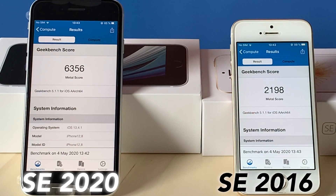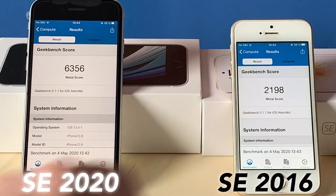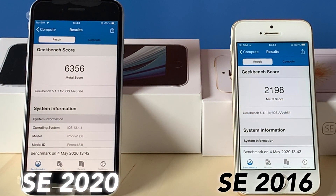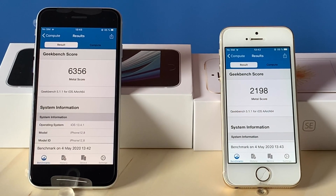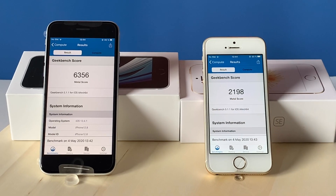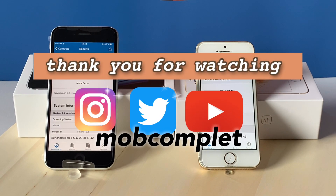Okay, so they are both finished. You can see the iPhone SE score is almost 2200, while the SE 2 has triple that result. So of course, the new CPU is a lot stronger. This is the Geekbench 5 on both iPhone SE. Thank you very much.